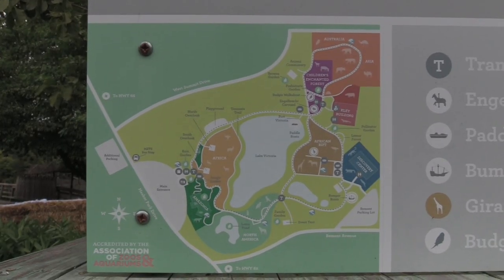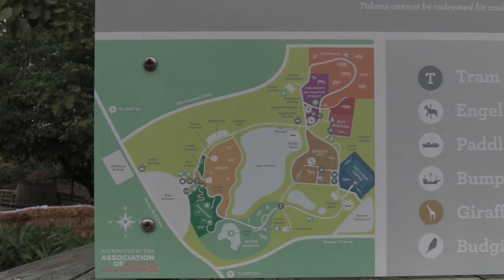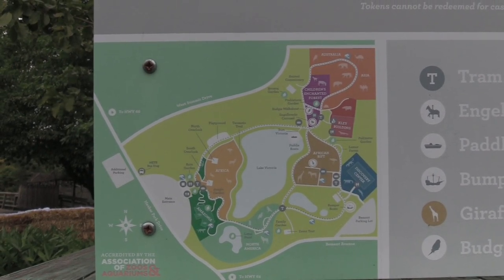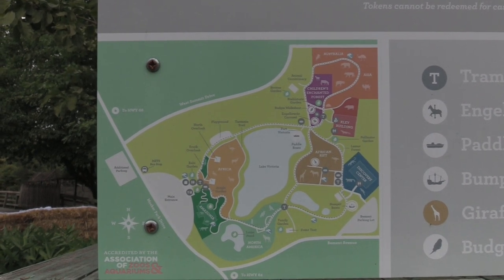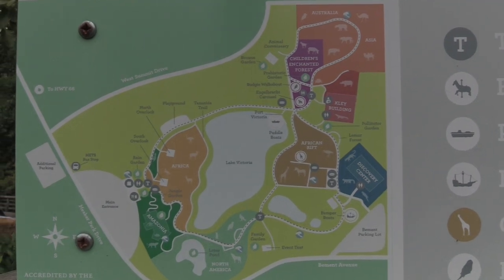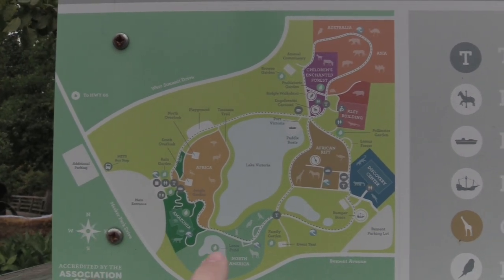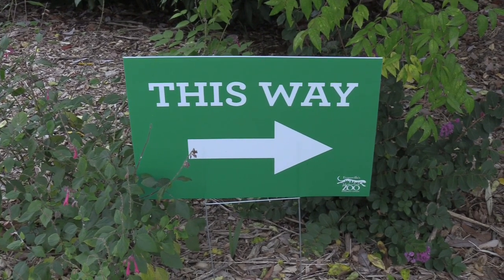Alright, so this is the map — not a huge property but they do have a lot to offer. They do have a one-way path, which is good to keep everybody going the same direction so you're not crisscrossing paths. We're going to follow the path to the right. This is the main entrance so we're going to start with Amazonia and work our way around.